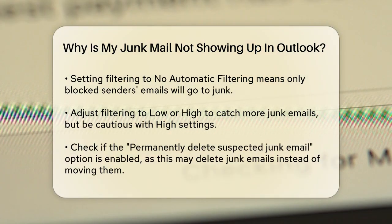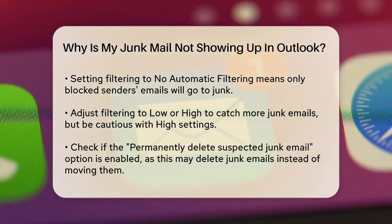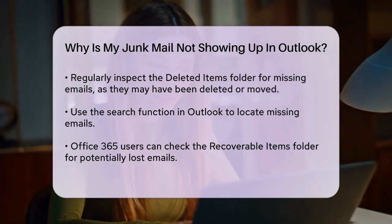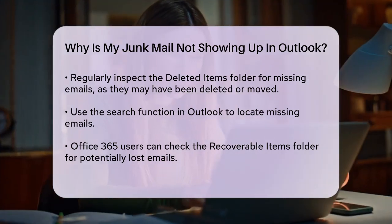It's also important to check if the permanently delete suspected junk email option is enabled. If it is, junk emails will be deleted instead of being moved to the junk email folder, so you won't see them there. This setting is generally not recommended unless you're sure of what you're doing, as it can result in losing legitimate emails.